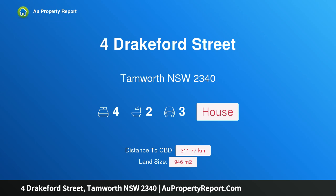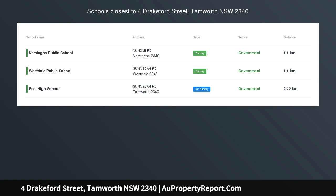Hi. I am glad to introduce Property 4 Drakeford Street, Tamworth New South Wales 2340. Extras Galore. Well positioned in one of Tamworth's fast-growing areas, this is a property brimming with extras and not to be missed.